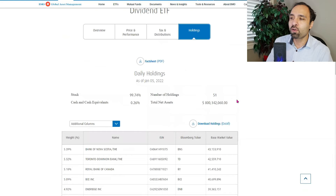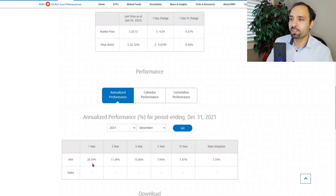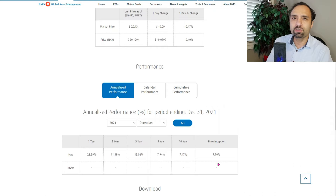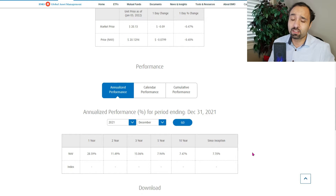Overall, ZDV has 51 holdings, with a majority invested in stocks and some exposure to cash and cash equivalents. The one-year return was 28.59%, two-year annualized return was 11.49%, three-year was 15.06%, five-year was 7.94%, and 10-year was 7.47%. The annualized return since inception is 7.70%, which is quite decent for a high dividend-paying ETF that distributes on a monthly basis.